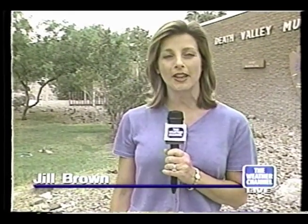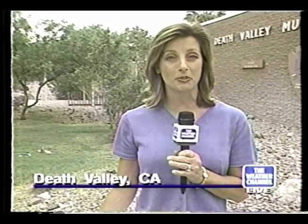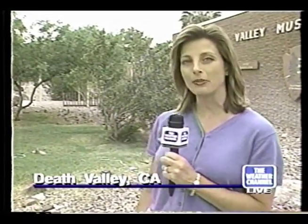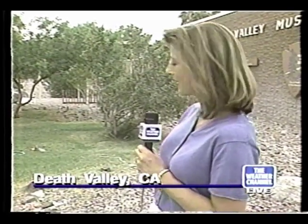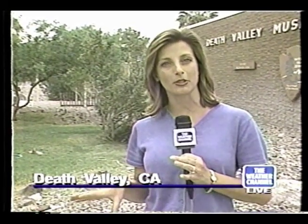We are standing in front of the visitor center and museum here at Death Valley, and you can see behind me it looks pretty green and actually kind of cool. It's an unusual day here in Death Valley — we have some cloud cover and a little grass back here, which isn't the easiest thing to grow in Death Valley. We have a little hose out here; the secret is that they have to use a lot of water, but they do have a spring that comes in so they're able to make a little man-made oasis.